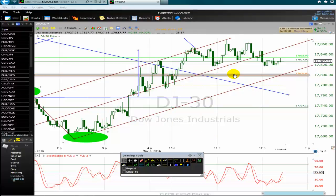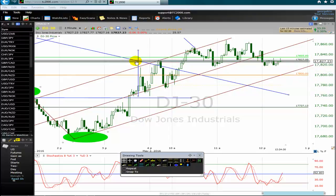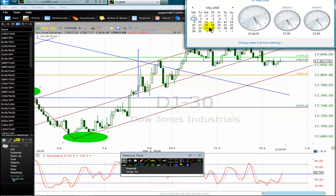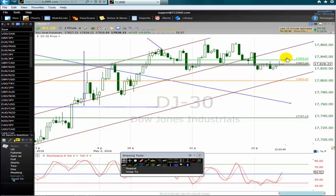I want to buy the Dow Jones index at 17835. This is a limit order to buy the Dow Jones at 17835. This order is not yet filled — it will be filled when the price goes up to 17835. This is a live recording on the 2nd of May 2016. The time in London is 25 minutes past 5 p.m., in New York 25 minutes past 12 p.m. We are waiting for this order to be filled.